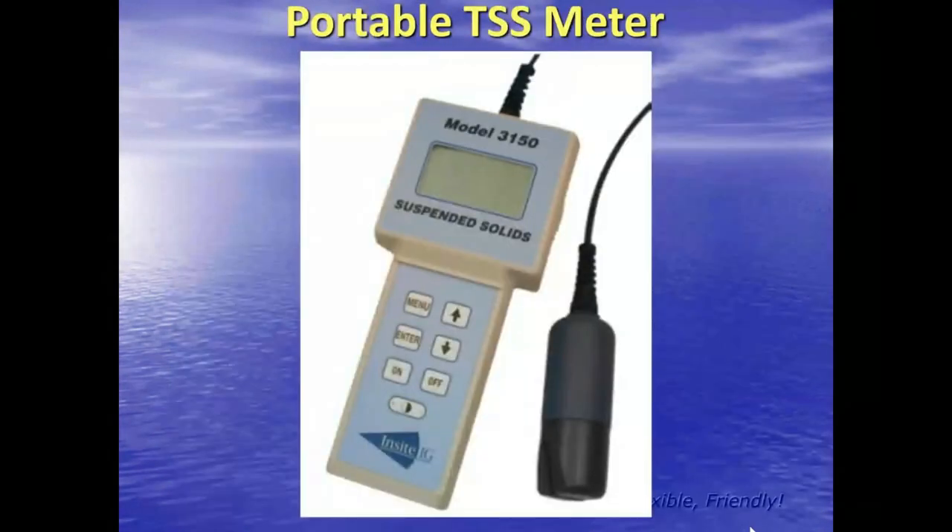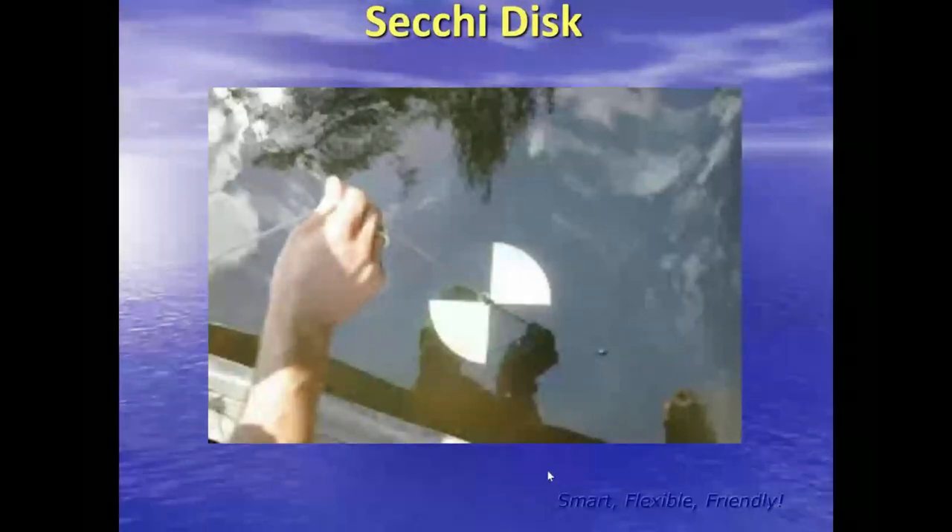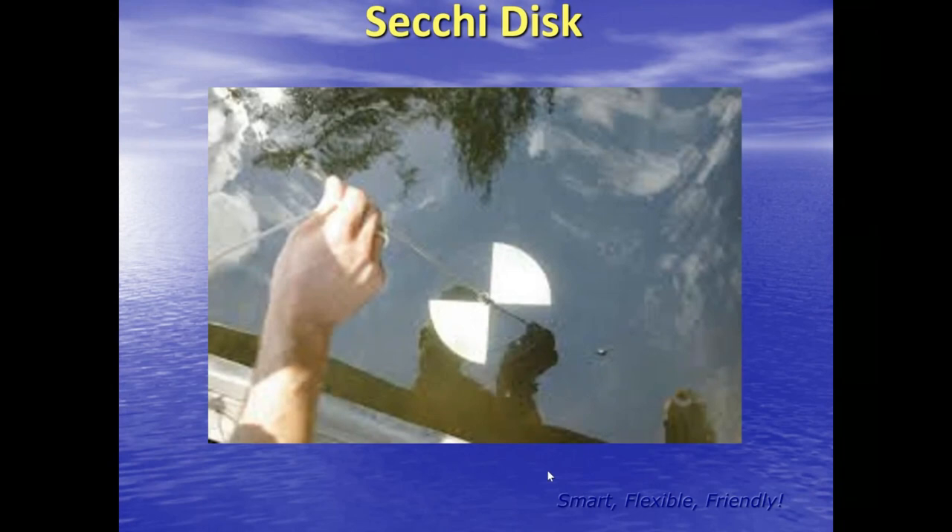Another method for measuring interfaces is a portable TSS meter — total suspended solids meter — typically with a light source or some type of conductivity, with markings on the cable about every foot. When it reaches a preset density, it gives you a beep or a light indicating you've reached your interface. A Secchi disk can be used in the top of a gravity filter to gauge media expansion — originally developed to measure relative turbidity of water, but I've seen it used in filters as well.